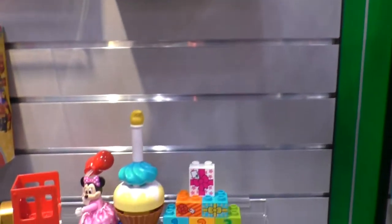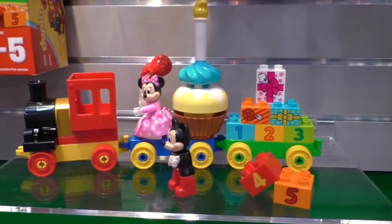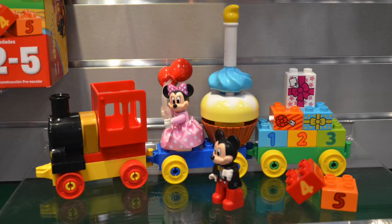Look for Mickey and Minnie to party together with their Birthday Party Parade set, which features a cute cupcake belt, numbered and present blocks.